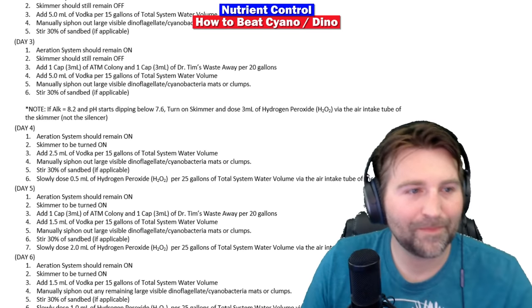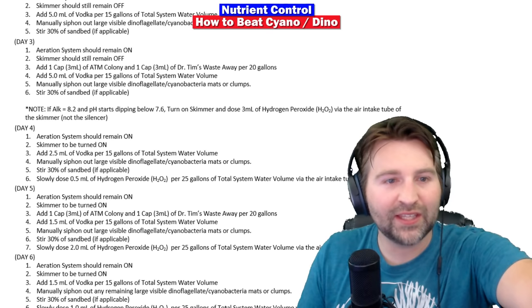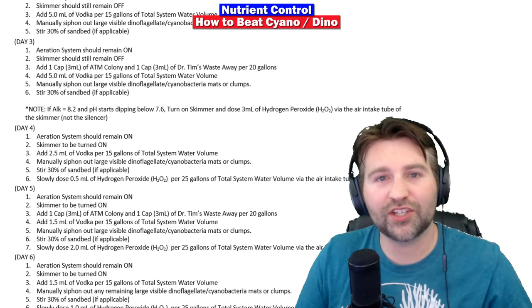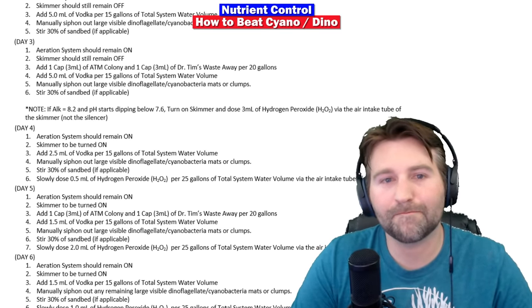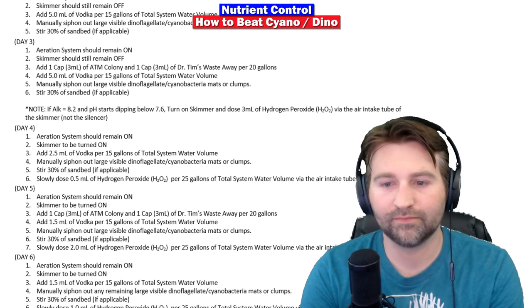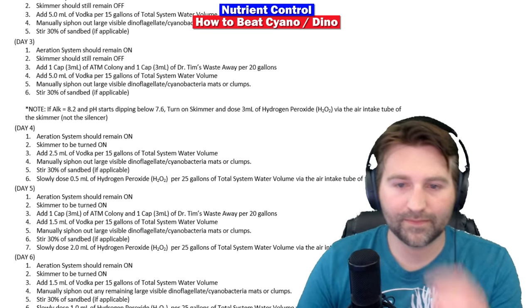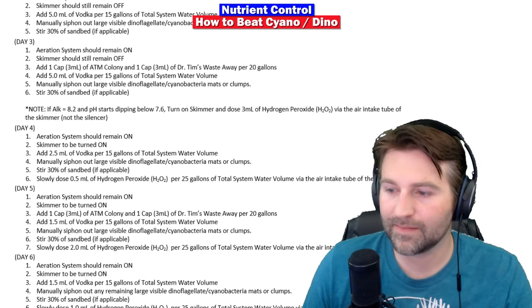If alkalinity is above 8.2 and pH starts dropping below 7.6, turn on the skimmer and dose 3 mL of peroxide into the air intake tube of the skimmer — not the outlet. The purpose is to tone down the bacterial population so you're not depleting too much oxygen and crashing your pH. That caveat was added because the original method was too aggressive — like going from driving 80 mph to 210 mph. This makes it a more controlled bacterial bloom, easier to tune and adapt.